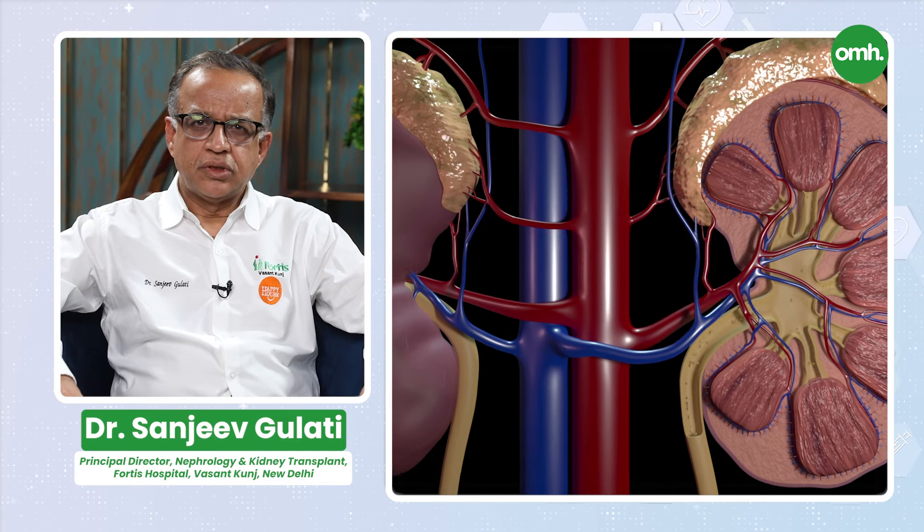Hello, I am Dr. Sanjeev Gulati, Principal Director of Nephrology and Kidney Transplant, Fortress Hospital, Vasant Kunj, and Member of the Governing Body and Immediate Past President of the Indian Society of Nephrology. Today we will talk about kidney stones.